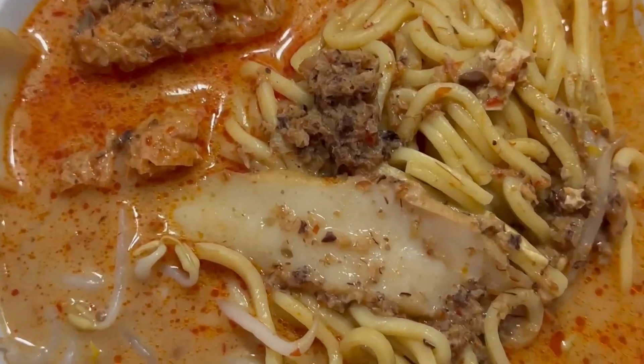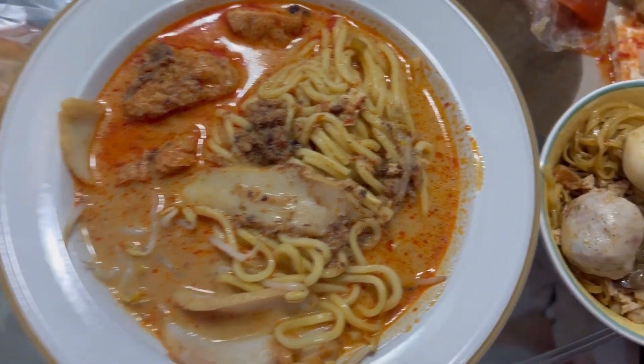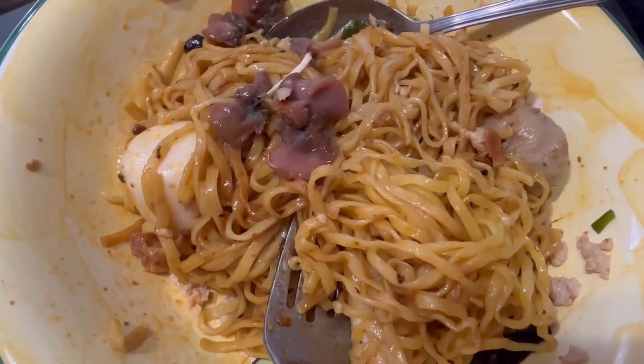This noodle dish is called Laksa. It's a popular spicy noodle dish in Southeast Asia and the soup is coconut based. Next, we have minced pork noodles.